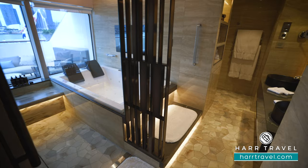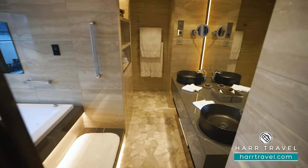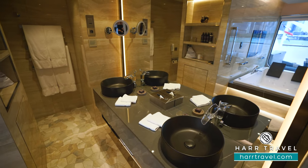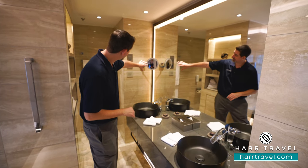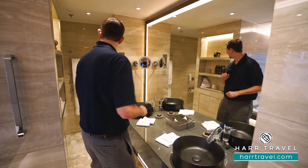Now we're going to check out the incredible master bathroom. To my right here you're going to see an extra-large double vanity. I love that they have drawers and a shelf underneath so you can tuck things away completely. The entire mirror is backlit and you also have a magnifying mirror that's backlit as well. You've got your plugs for a shaver just to the side.